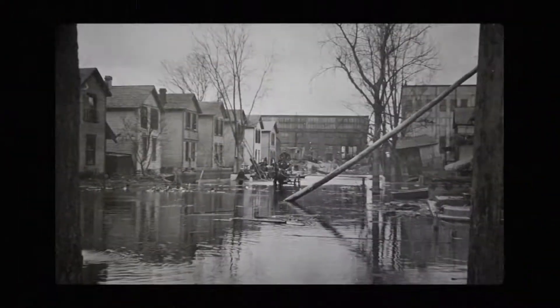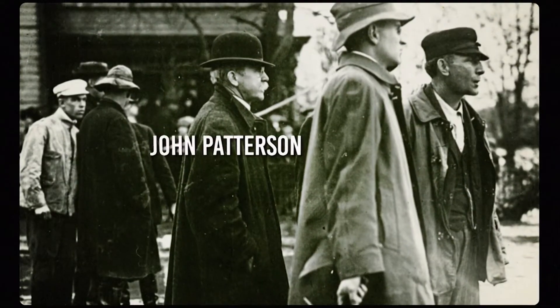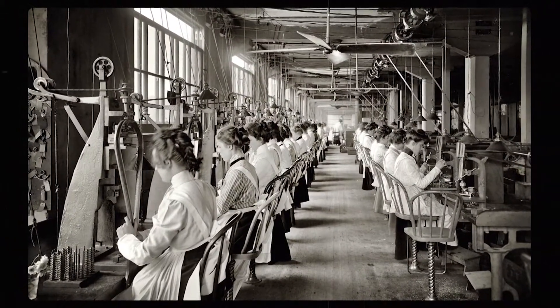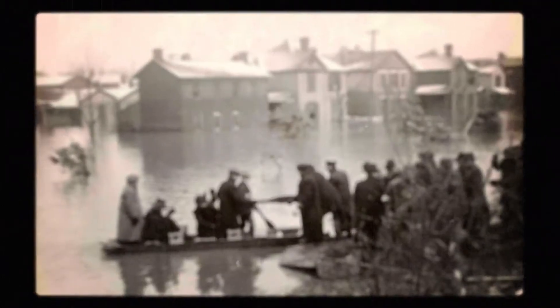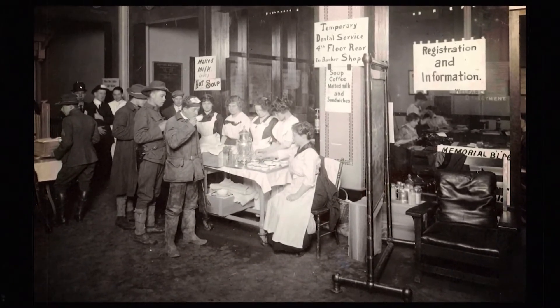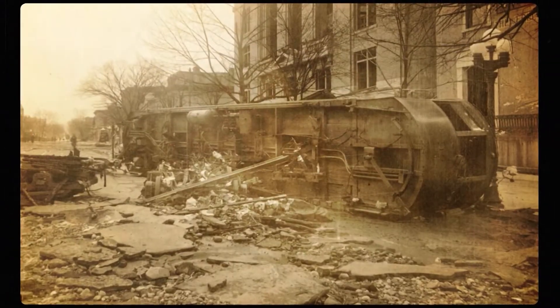It basically looked like a scene from a disaster movie. With the mayor trapped in his house, local businessman John Patterson became the de facto leader of Dayton during the disaster. He had his factory — that normally made cash registers — build boats instead, and he sent out rescuers to bring people back to his factories, which he turned into makeshift shelters and hospitals for those who had been driven from their homes.